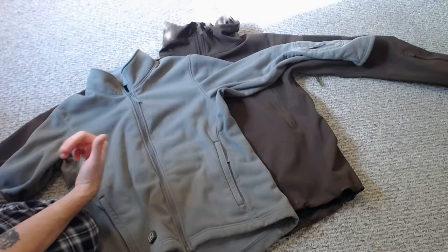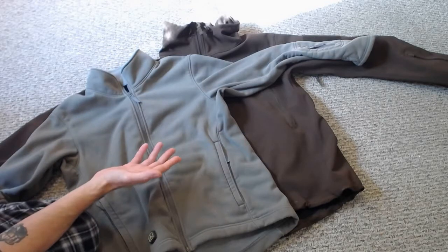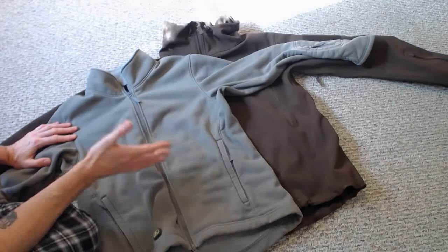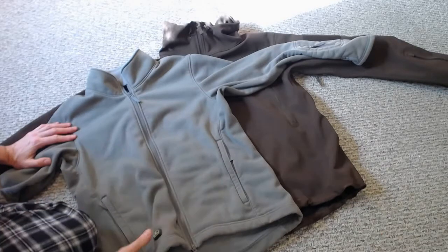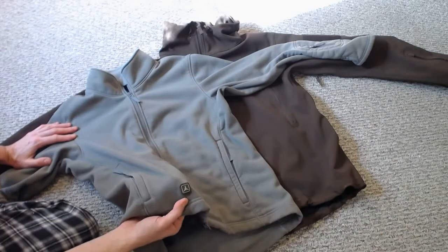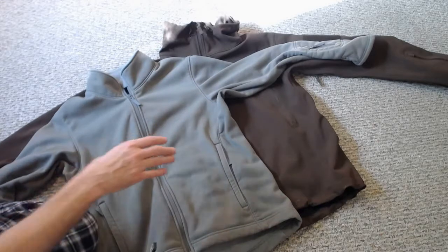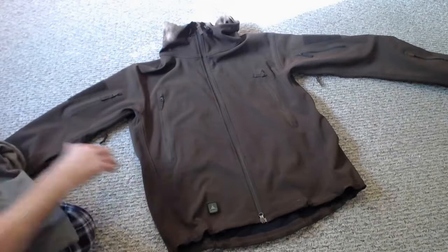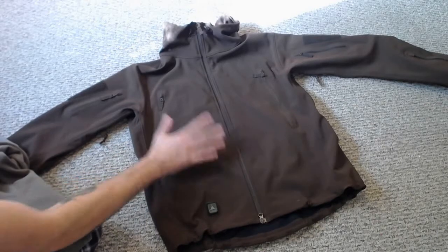It's hard for me to find something I really enjoy that has high quality and where I feel like I got my money's worth. So without further ado, let me introduce you to a company called TAD Gear, or Triple Aught Design. This is their symbol right here. The two products are the Ranger jacket and the Stealth hoodie.